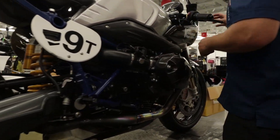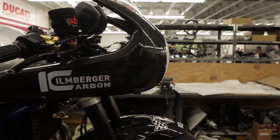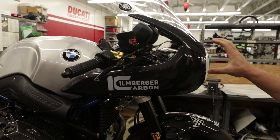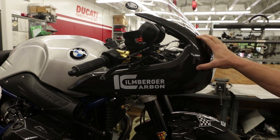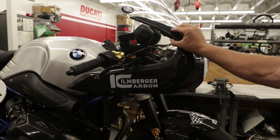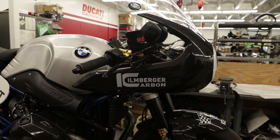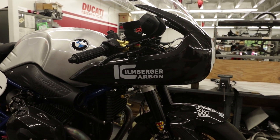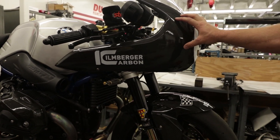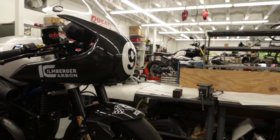The biggest upgrade we did this season: this is actually an R9T racer mold that Ilmberger carbon parts out of Germany made from the new R9T racer fairing, which allows us to not have a headlight hole. It's super rigid, very strong, and the quality you would expect from a German carbon fiber parts company. This definitely gave us more RPM and a little more top speed by minimizing drag.